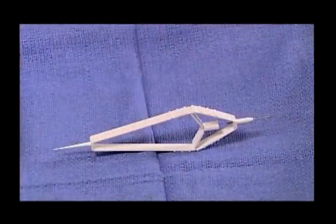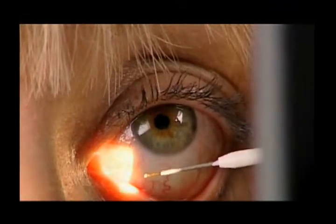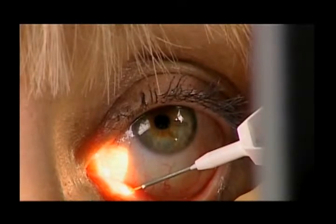Inserting a punctal plug is a very simple procedure. You merely have to dilate the opening of the drainage tube with a very simple device. It does not hurt. You merely insert the plug into the opening and it stays there and forms a blockade.